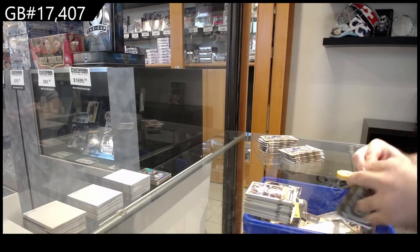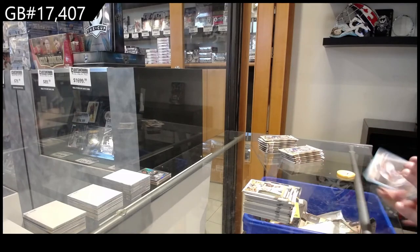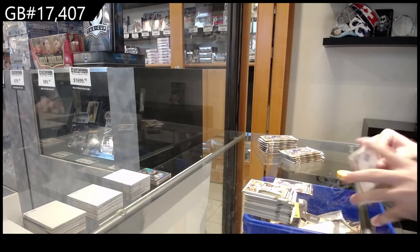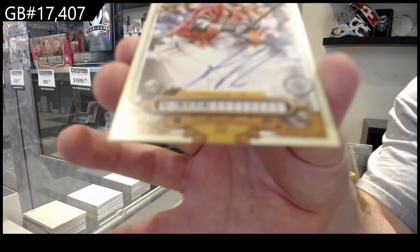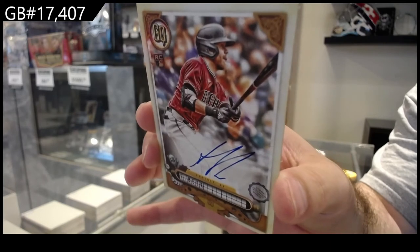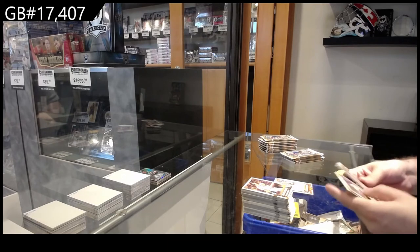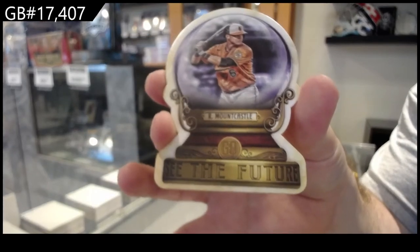You know what might be easier — what if we just ship out pretty much most of the base? That probably might be easier. We've got a Castro numbered to 150 for the Tigers. First autograph is a rookie autograph of Bieber for the Diamondbacks I believe. We've got one of the 'See the Future' of Mountcastle for the Orioles. Great looking set.